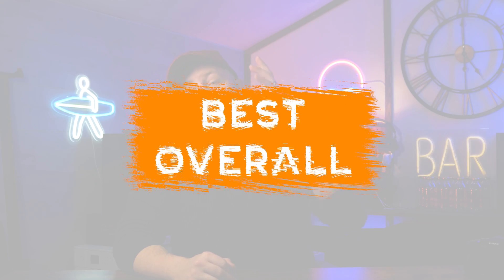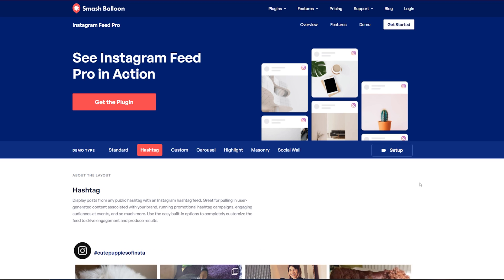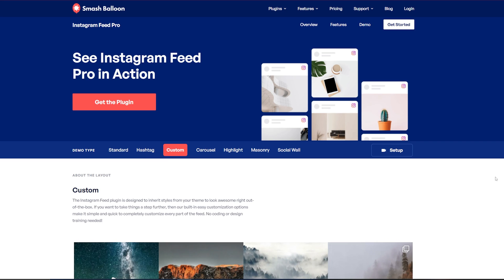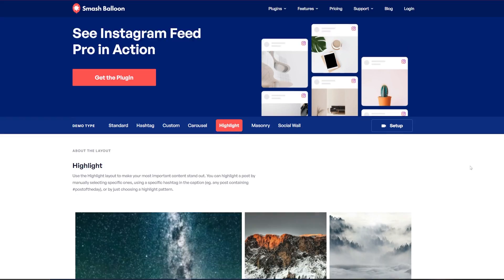Key features for this plugin include smart feed and backup functionality to ensure smooth performance even during Instagram downtime, and multiple layout choices — you can choose from things like masonry grid or horizontal layouts, carousels. You've got shoppable feeds, which will allow you to start to monetize your Instagram presence, and you can enhance your visibility using the lightbox pop-up feature with social sharing buttons. There's also support for stories and reels, displayed directly on your website.